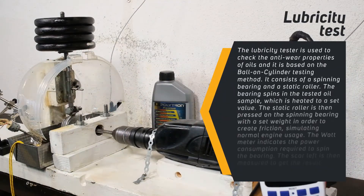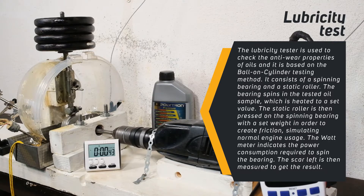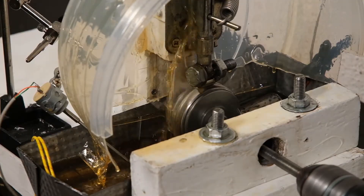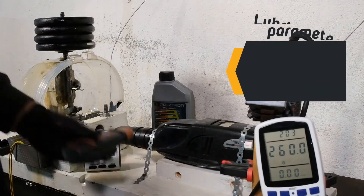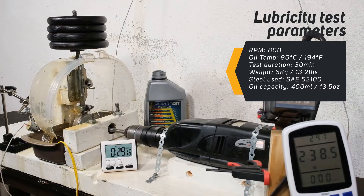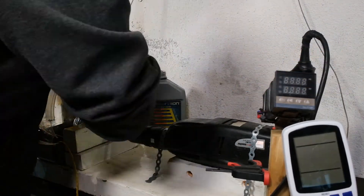This homemade testing machine is based on laboratory equipment designed for this purpose and has the same working principle. By applying the oil sample on a spinning bearing, we can press a static component on it to create friction, just like components inside an engine. The oil pressure is something else and we should discuss that in another video. The parameters and variables for this test are precisely controlled so that we can get reliable results — for example, oil temperature, rotation speed, steel hardness, and so on. To make sure the results are accurate, I also performed a gauge R&R, which is a quality assurance technique used for validating testing procedures.